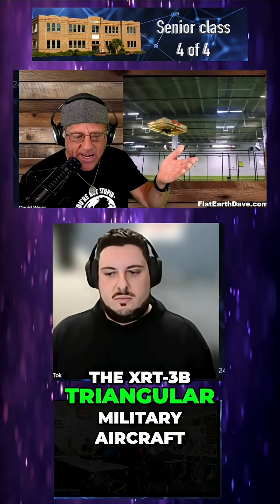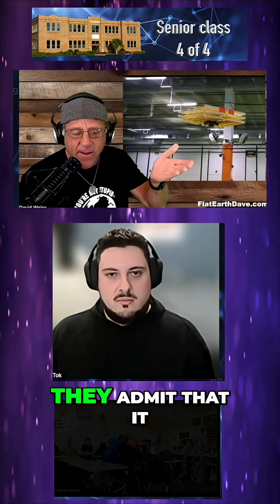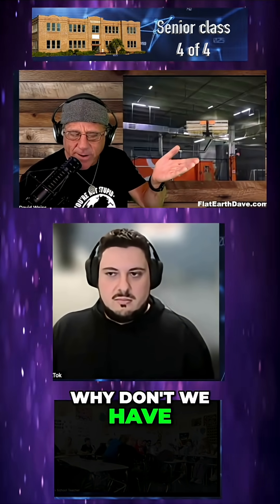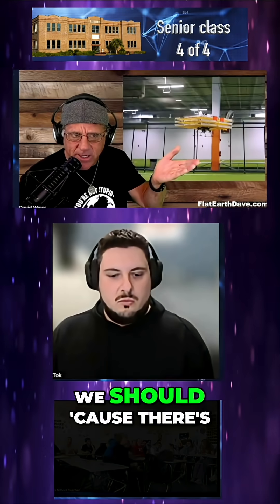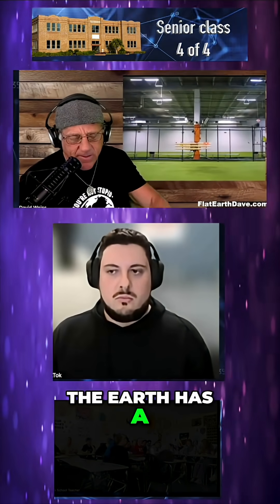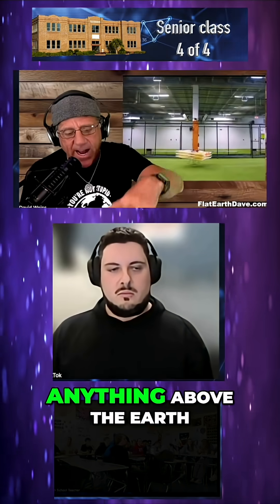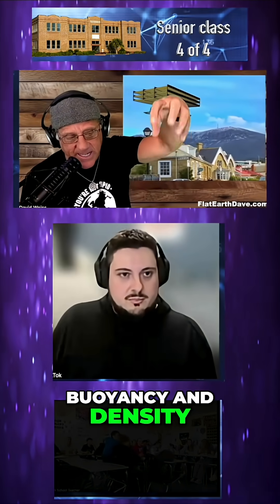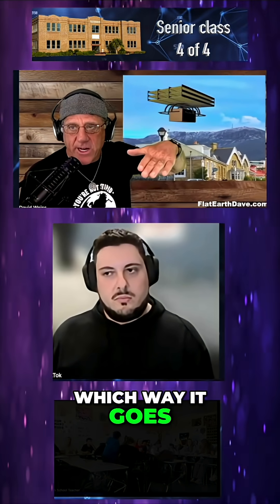The XRT-3B triangular military aircraft — they admit that it uses electrostatics to fly. Why don't we have cars that do that? We should. There are no moving parts, it's just an electrostatic difference. The Earth has a negative charge, the sky has a positive charge. Anything above the Earth is surrounded by that positive charge, and its buoyancy and sensitivity will dictate which way it goes — up or down.